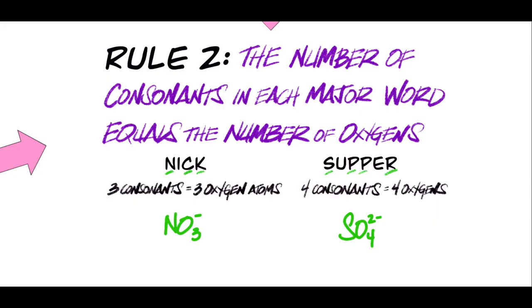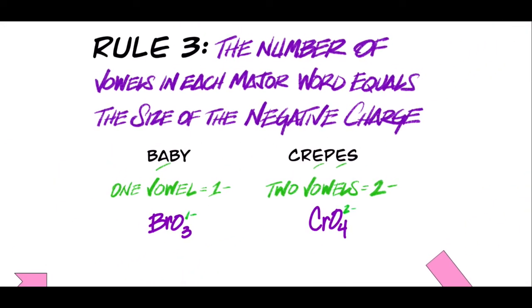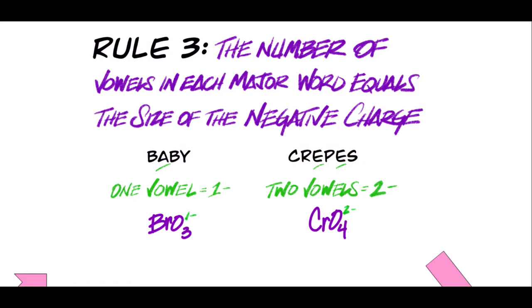Okay, so we've got the first letter down, we've got the number of oxygens down. All that remains is remembering the charge, and for that we go to rule number three. The number of vowels in each major word equals the size of the negative charge. These are all negatively charged polyatomic ions. So we just count the vowels — for example, there's one vowel in 'baby,' the A, so we know the charge is one minus. There are two vowels in 'camel,' so the charge would be two minus. Pretty easy, right? Those are the only rules you have to remember, and if you use all of them collectively you can remember these eight ions.